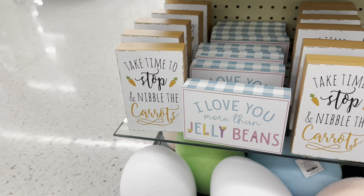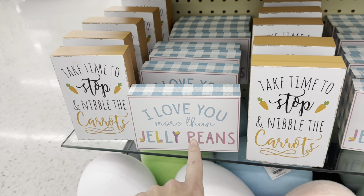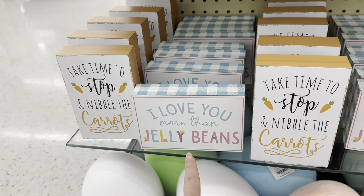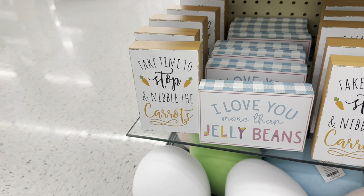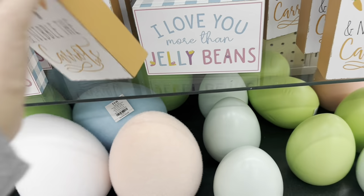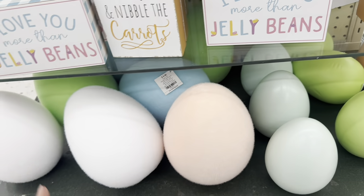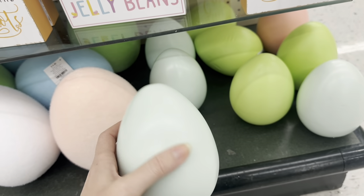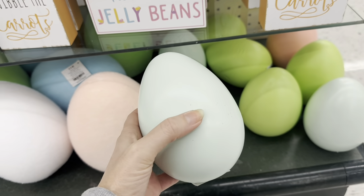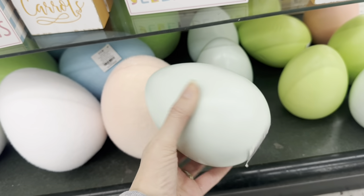Look at these cute little signs — I actually have this one at home. 'I love you more than jelly beans' — that is so cute, decorated with jelly beans. And 'Take time to stop and nibble the carrots' — these are $4.49. There's the flocked eggs, and then this very light, almost plastic-y one — you could push your thumb right through it, $4.49.